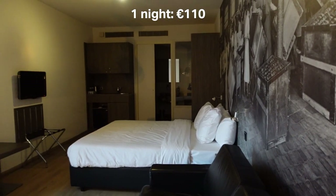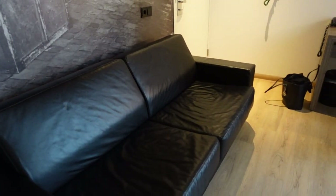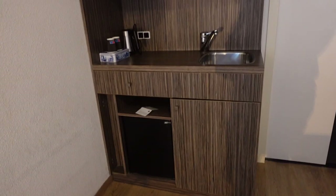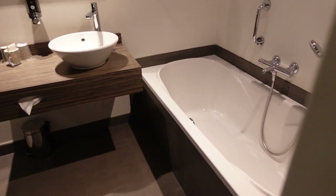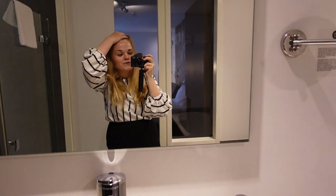Wow, this room is huge! So let's take a look at this hotel room. The first thing that caught my attention is this picture on the wall — it's huge. We have this big picture of women working. You come into the room and there's a couch, a desk and a chair, and then a big bed, a mini kitchen kind of thing, and then a bathroom. Oh, we have a really nice looking bathtub, a mirror, and also a shower. So there's both a shower and a bathtub here, which is really nice.